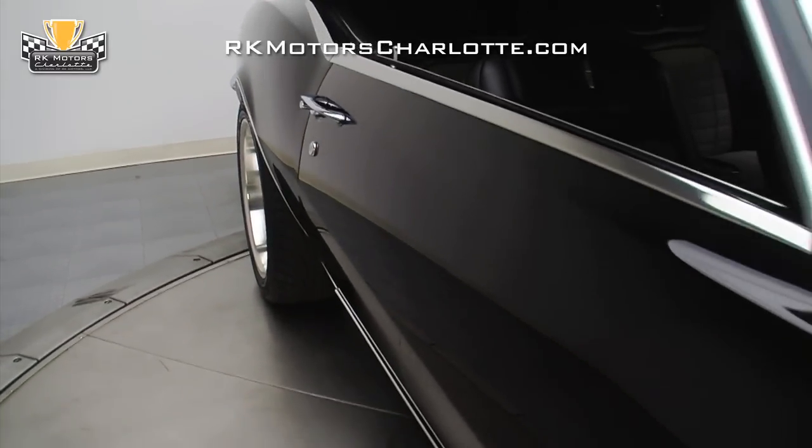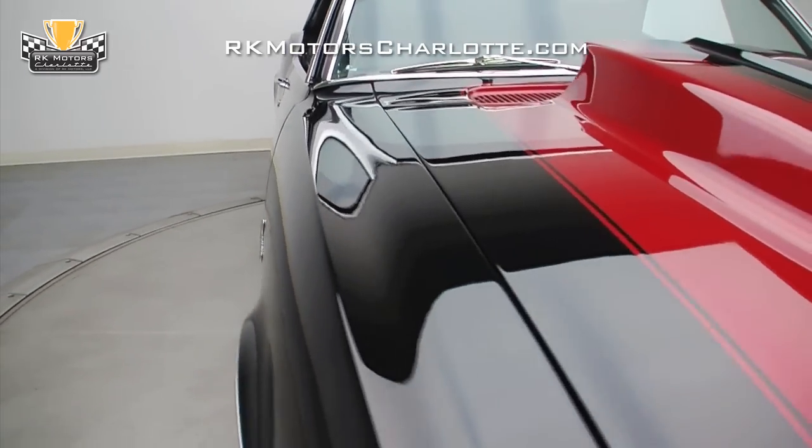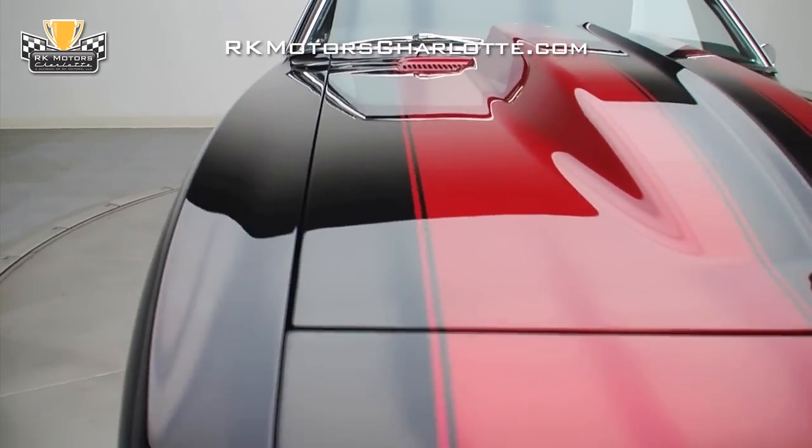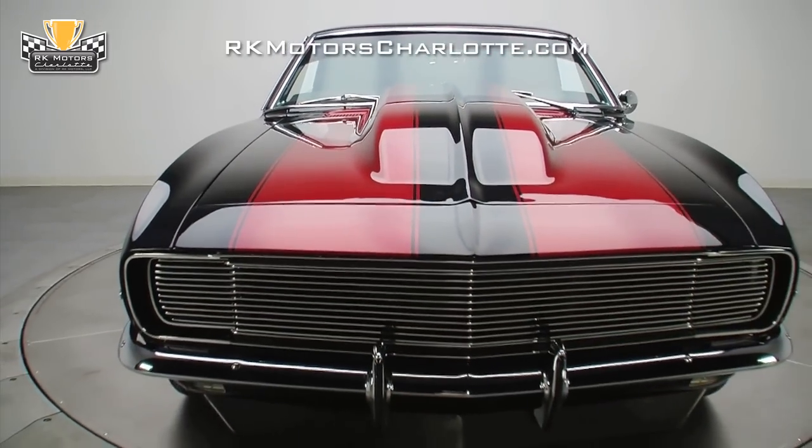Bathed in black paint, detailed with House of Color candy apple red stripes, and buffed to a brilliant shine, this top-notch Pro Tour features a great combination of skilled workmanship and first-rate finishing that transforms a traditional pony car shape into a multi-dimensional showpiece.